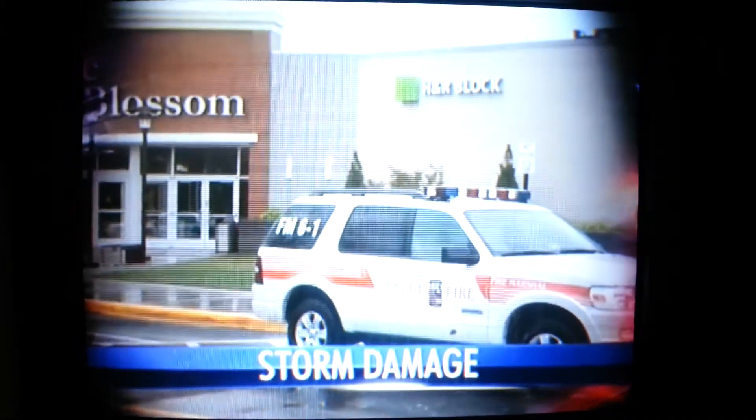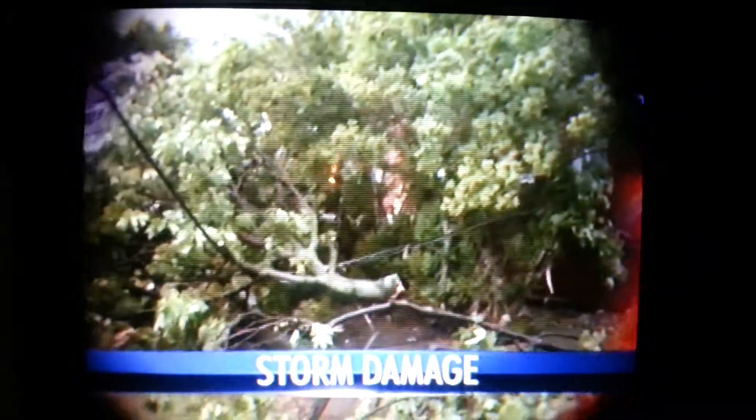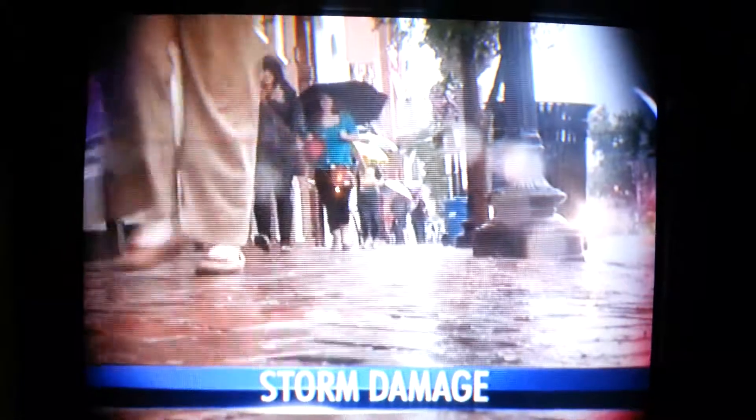Storms swept through today, flooding roads, toppling trees, and even shutting down a shopping mall. We've been in some storms before, but nothing this strange. Tonight, where the storms are now and the big weather change for the week.